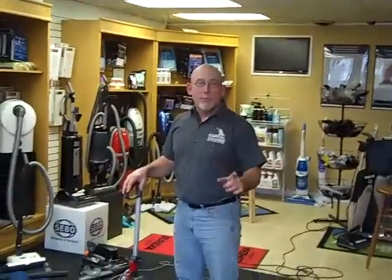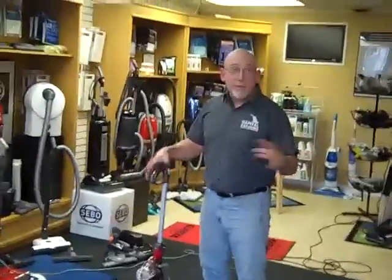It's Ron the Repairman with another reconditioned vacuum. You like Dyson? We got Dyson!